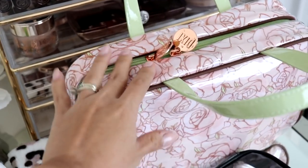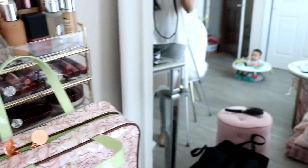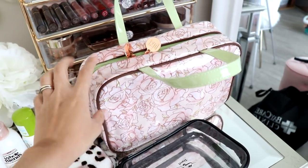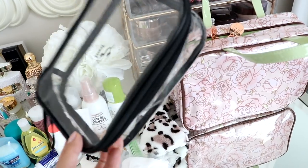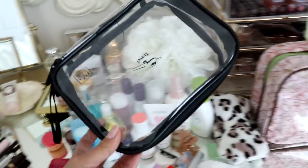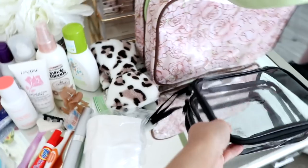All the toiletries are gonna go in here, and then this is where my makeup is gonna go. This one's from Pixi and this one is from Amazon — it's actually TSA approved, you guys, so I'll link it below. It's great if you want to put liquids in it, you definitely can. All my makeup is gonna fit in here, so let's just go ahead and get packing.